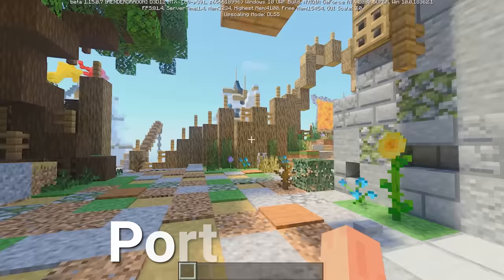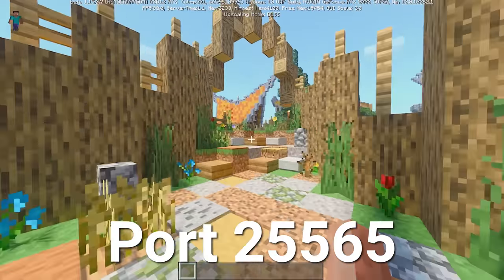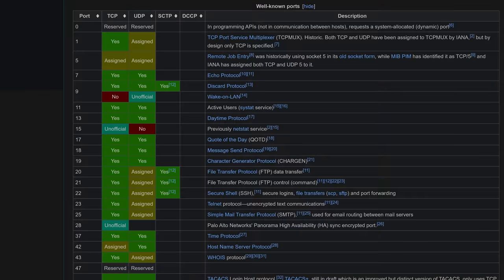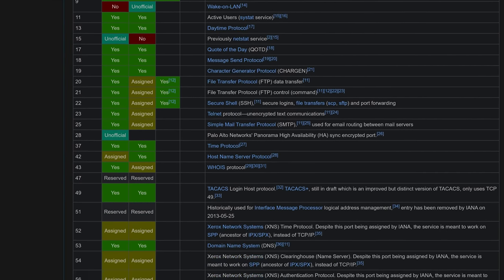And if you're playing Minecraft, you're using port 25565 — the classic. There are thousands of ports available, with many of them being unassigned so programs can use them as needed.